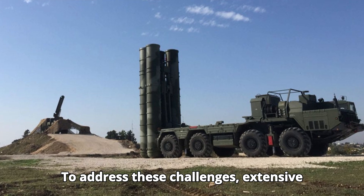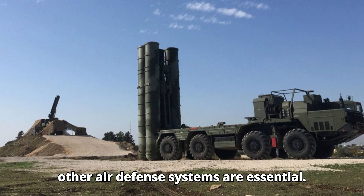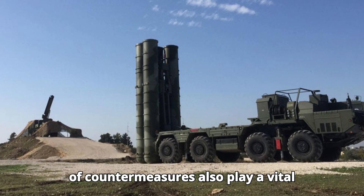To address these challenges, extensive training programs and integration with other air defense systems are essential. Continuous upgrades and the development of countermeasures also play a vital role.